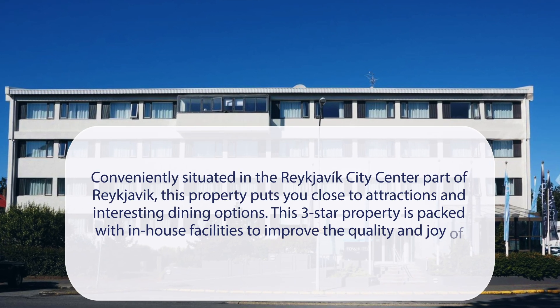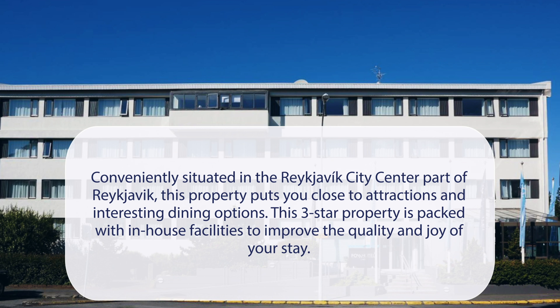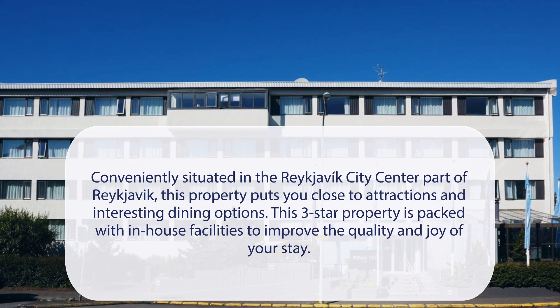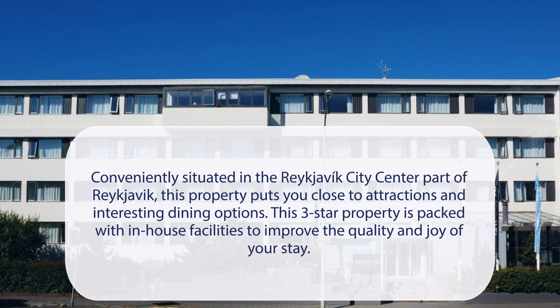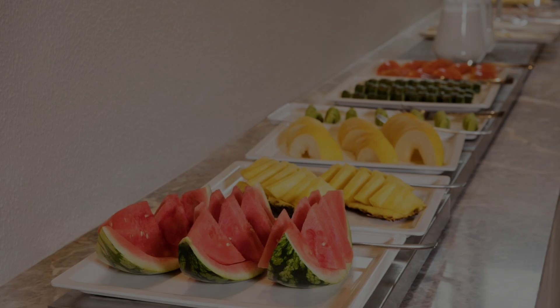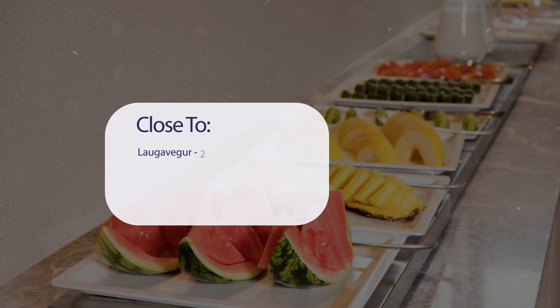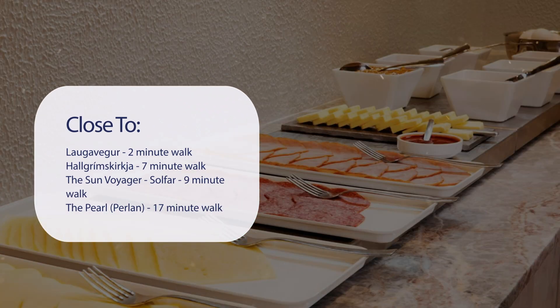At Fosshotel Lind, conveniently situated in the Reykjavik city center, this property puts you close to attractions and interesting dining options. This three-star property is packed with in-house facilities to improve the quality and joy of your stay. It has a pretty good location — it's pretty close to Laugavegur, a 2-minute walk, and Hallgrímskirkja, a 7-minute walk. The Sun Voyager, Sólfar, is a 9-minute walk.